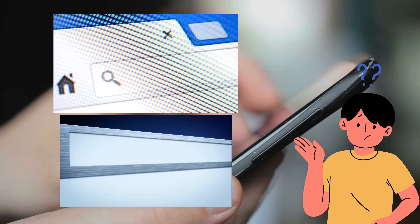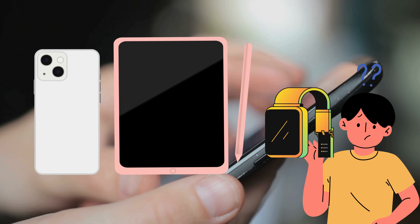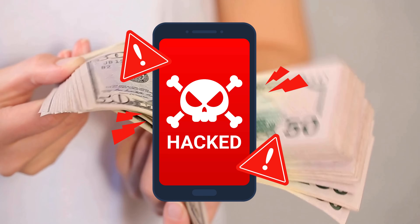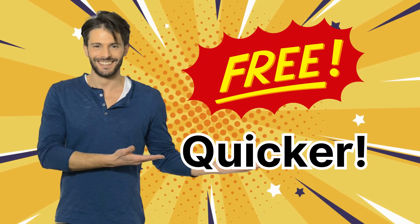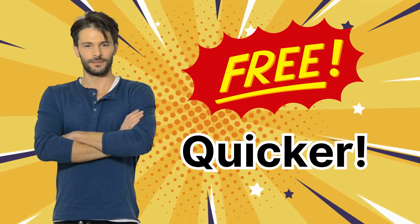The internet is buzzing with services, software, and methods promising to work magic on your iPhone, iPad, or Apple Watch. But let's be honest, some of these can cost you a pretty penny, or worse, they could compromise your device's security. But don't worry, there's a safer, more reliable way to do this. And the best part? It's free and quicker than you'd expect. So stick around, because I will walk you through this surefire process in three simple steps.